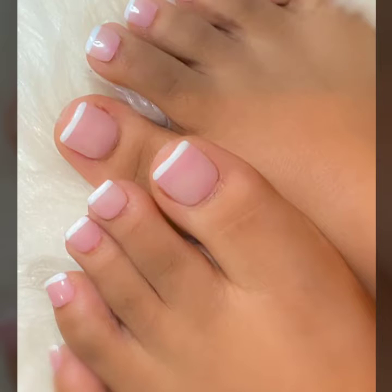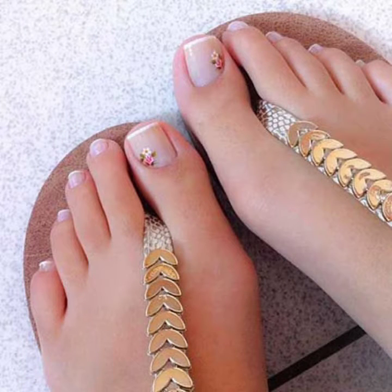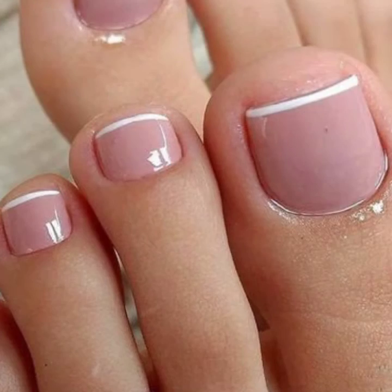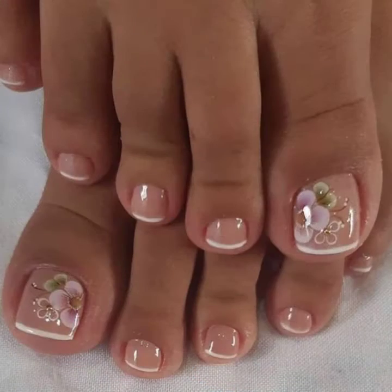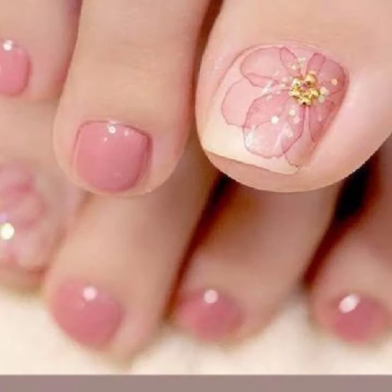Hello friends, welcome back to my YouTube channel Hollywood Fashion. Today I will talk about a more stylish, sexy, and gorgeous collection of the most demanding women's pink toenail art designs. So friends, how are you? I am fine, I hope you are enjoying the best condition of health. I am back again with a most beautiful collection of pink toenail art designs.